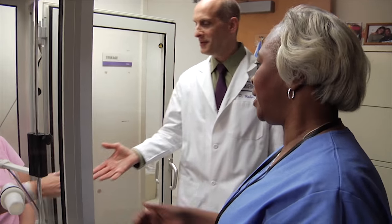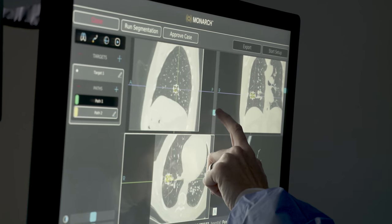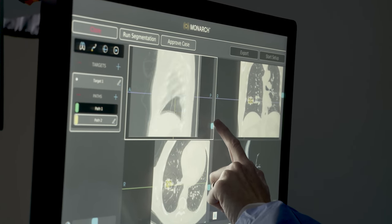They could be seen first by a thoracic surgeon, they could be seen by a pulmonologist, and they could be seen by one of our nurse practitioners. They could have a repeat CAT scan in short order to see if the nodule is changing in size or shape.